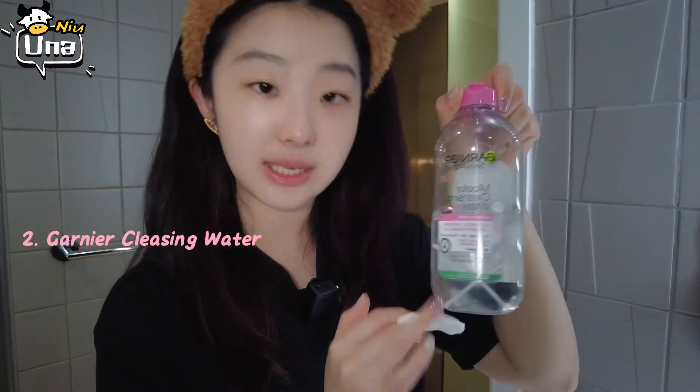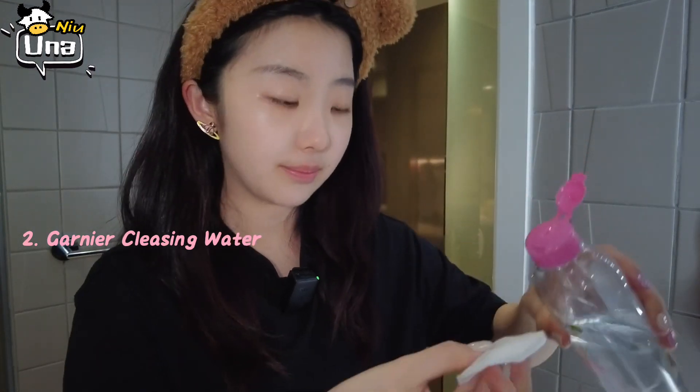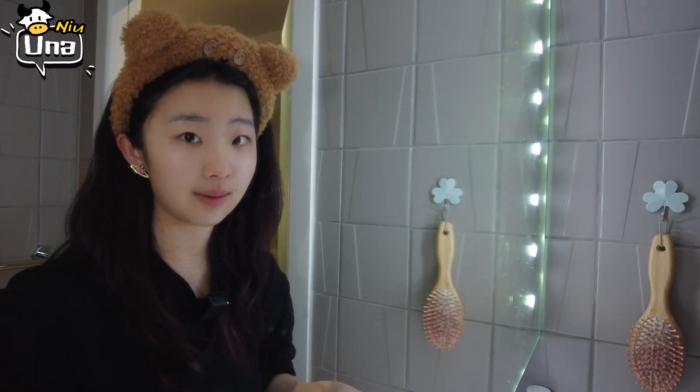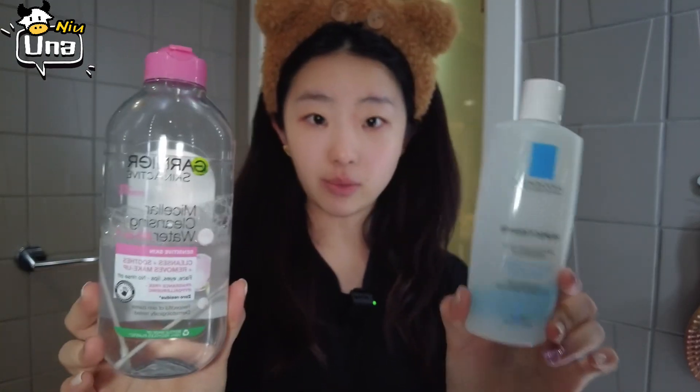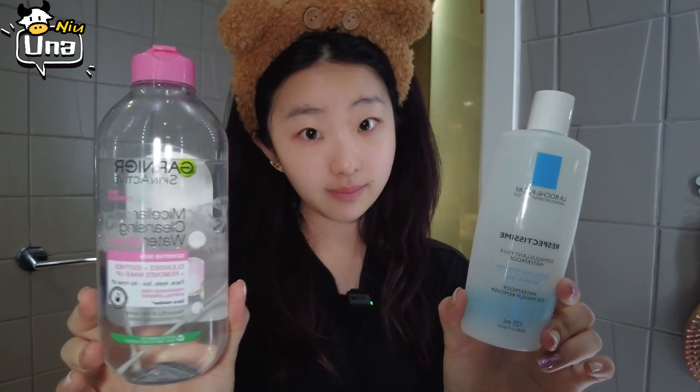The second step of makeup removing is the Garnier cleansing water to remove the rest of my makeup. It's just a normal cleansing water, also a common brand and you can find it in any store — in Boots or any store in the UK. I get my neck too.